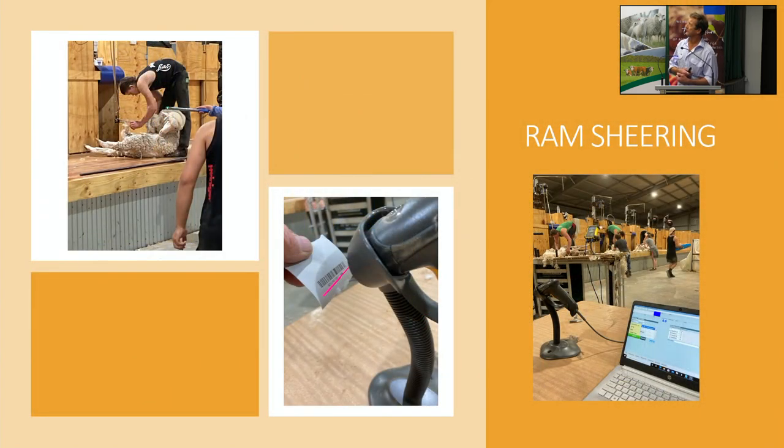This is fleece weighing in operation. The sheep are all electronically tagged, and a stick reader takes a reading of the tag while the shearer is shearing. That prints out a barcode, which is Bluetooth-connected to the computer to record the fleece weight against that individual animal.